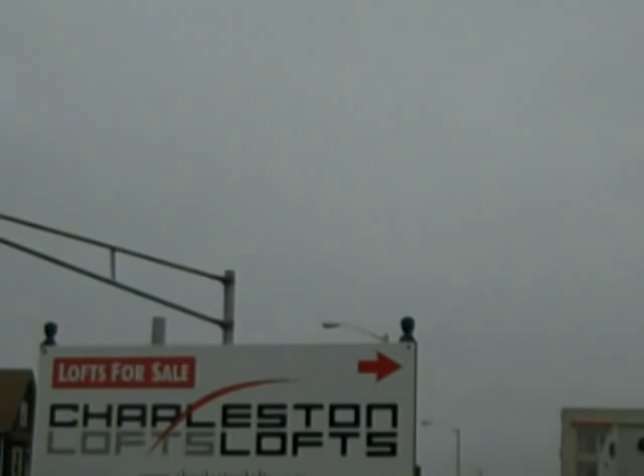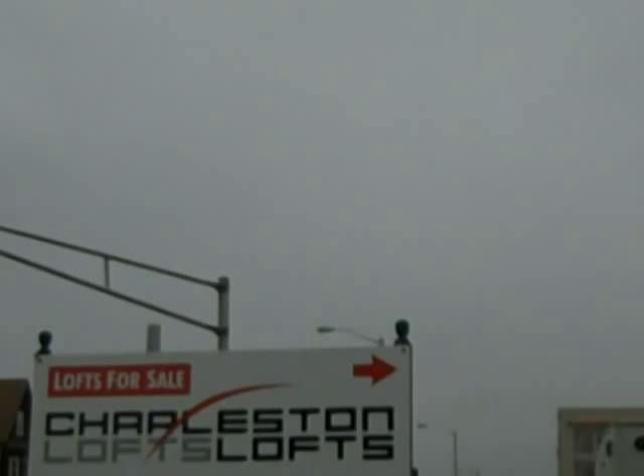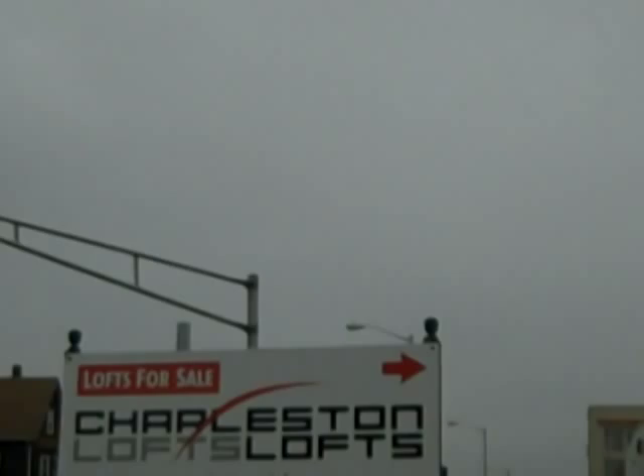These lofts are located at 43 Charlton Street and 210 Broadway. Let me show you around these lofts.